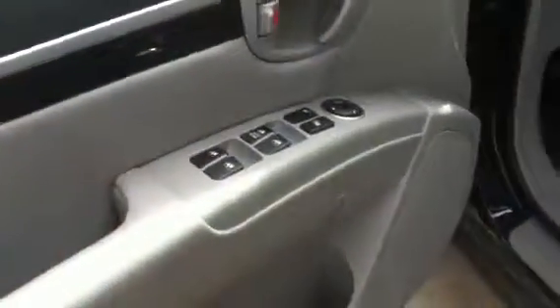Stepping inside, you can see that this thing is just loaded with options. It's got the leather, it's got power windows, power locks, power mirrors, power seats. You can also see the wood grain trim, which is very, very beautiful.